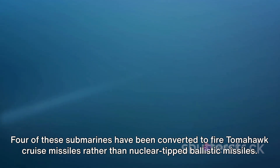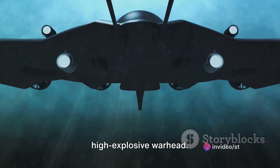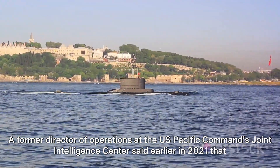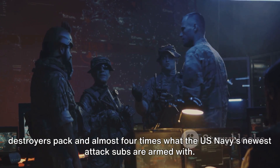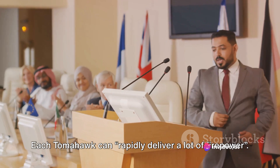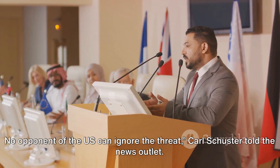Four of these submarines have been converted to fire Tomahawk cruise missiles rather than nuclear-tipped ballistic missiles. These SSGNs can carry 154 Tomahawk cruise missiles, and each Tomahawk can carry up to a 1,000-pound high-explosive warhead — 50% more than U.S.-guided missile destroyers pack, and almost four times what the U.S. Navy's newest attack subs are armed with. As Carl Schuster noted, '154 Tomahawks accurately deliver a lot of punch. No opponent of the U.S. can ignore the threat.'